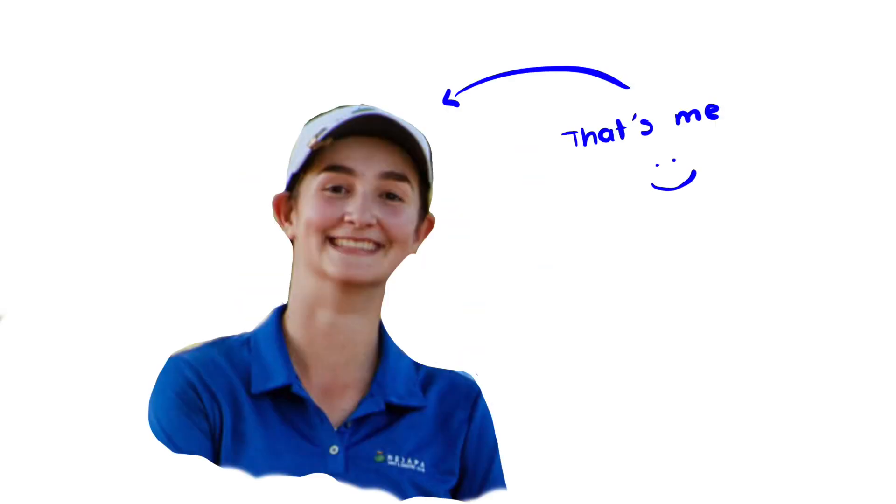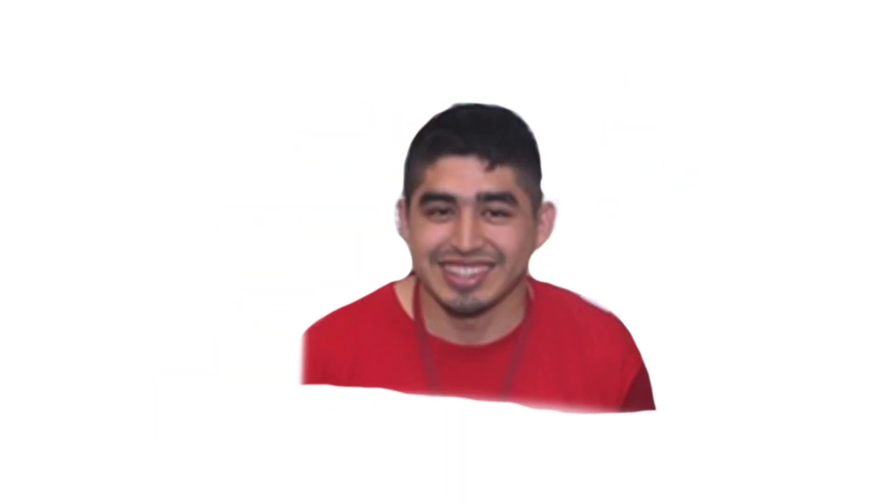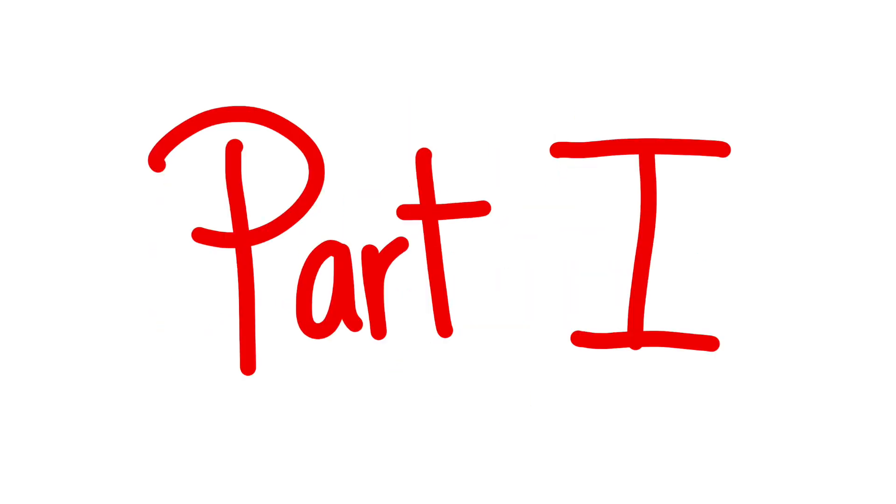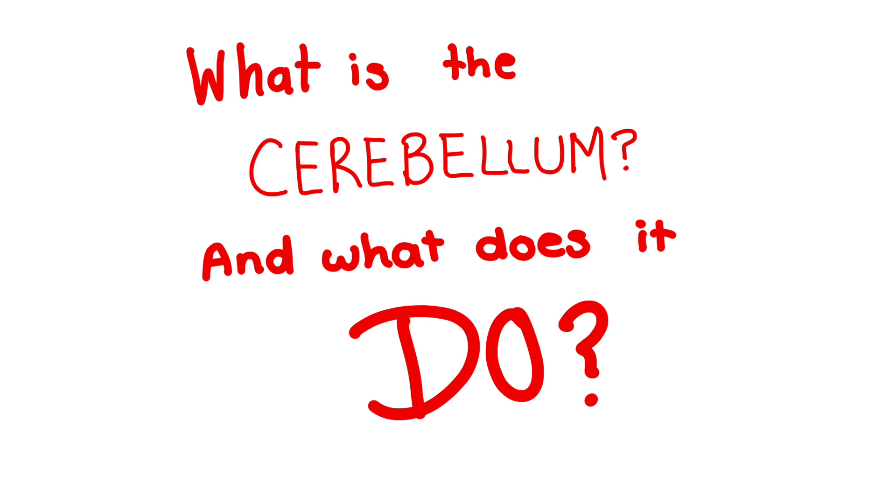Hey, my name is Mariana Elgao, and this video was brought to you by Mr. Q. Today, I wanted to talk to you specifically about coordinated movements using the cerebellum. Don't freak out yet — let me give you a bit of context. So part one is: what is the cerebellum and what does it do?